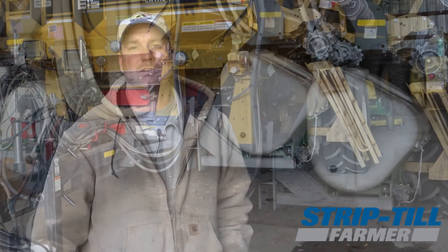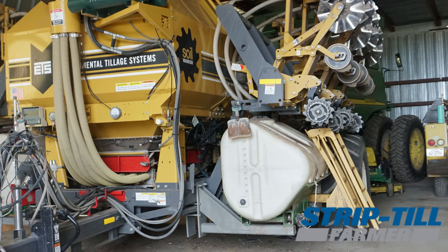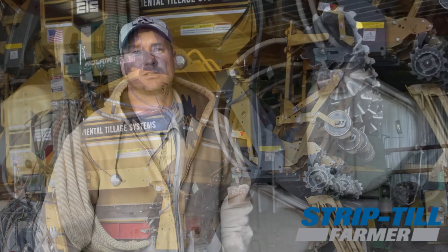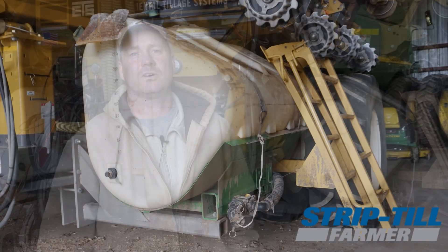Me and my agronomist got together and came up with a concoction at a little higher rate than most premixes you can find on the market right now. We built some tanks, custom fabricated them onto our strip-till machine, and it turned out really good. We're pretty excited to see how that turns out this fall.